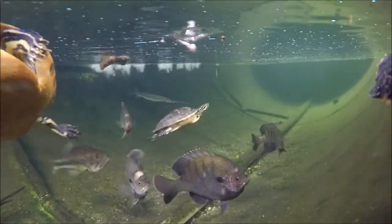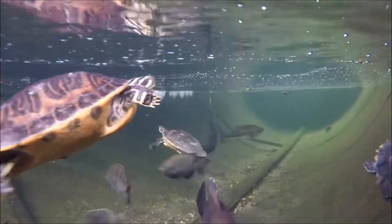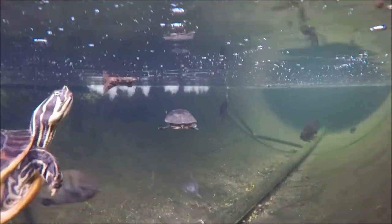Welcome back to the marine science station's creature feature. We're going to switch it up a little bit this week and show you some video of some of our feeding that we do to take care of our critters here.